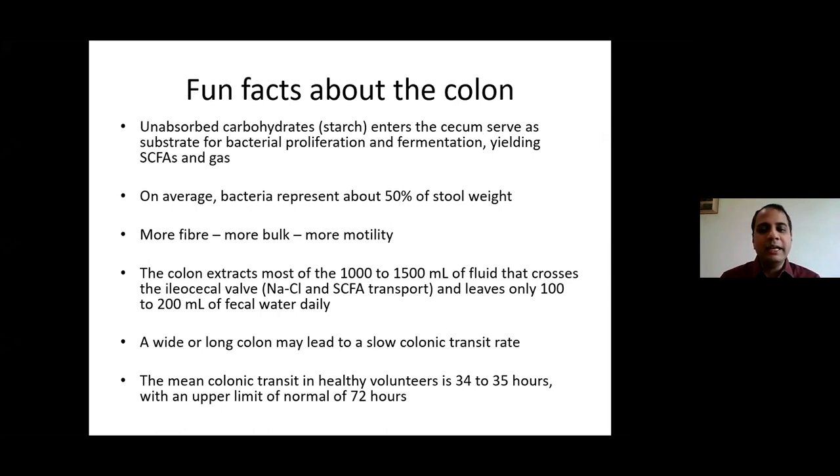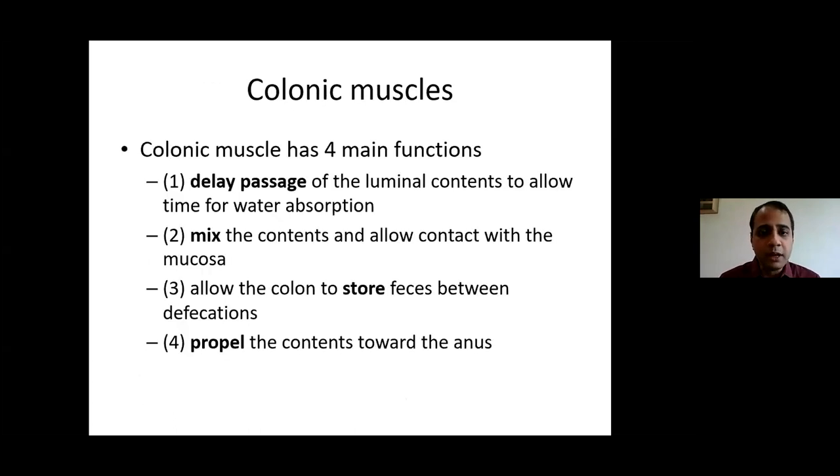Slow transit of food across the colon can cause constipation. What we eat today will be excreted on average the day after tomorrow morning. In healthy volunteers, the mean colonic transit time is around 34 to 35 hours. It can be as short as 18 hours, meaning you could excrete today's food tomorrow morning, or as long as three days in slow transit cases. The upper limit of normal transit is 72 hours; beyond that, the patient is definitively constipated.